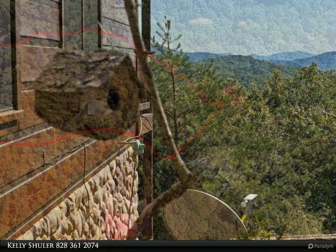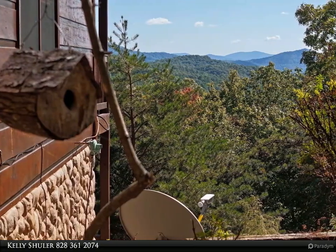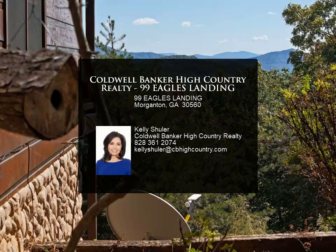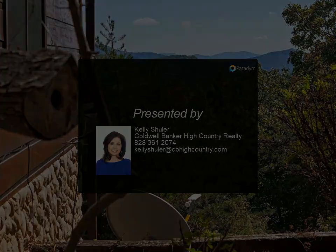It is on an active short-term rental program and is producing great income. Call today for more information, review the details below, or contact Kelly Schuller at 828-361-2074.